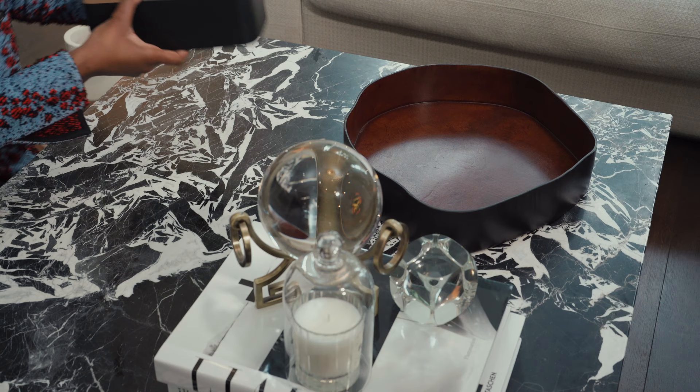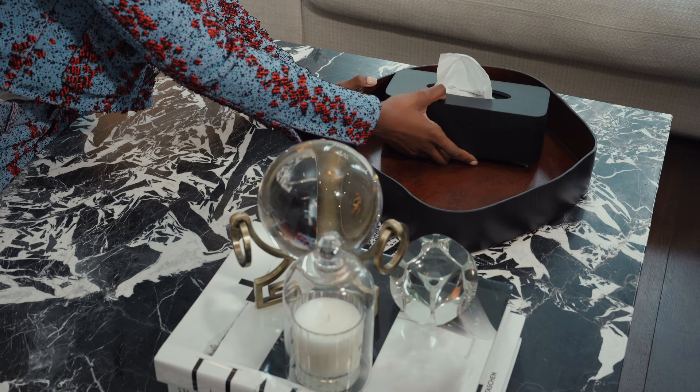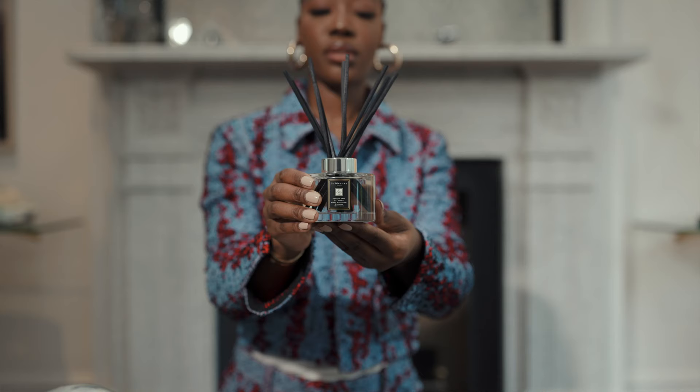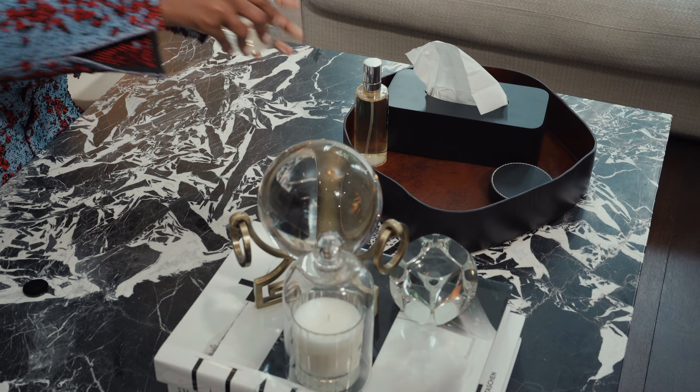So I'm using this tan tray — on the outside it looks quite dark but inside it's quite tan. This is one of the things I was talking about for decluttering the table, so I'm going to put some functional items in here. Tissue box — it's always nice to have a tissue box especially if you have guests around. I'm also going to put some room spray in here, some coasters, and a reed diffuser as well.